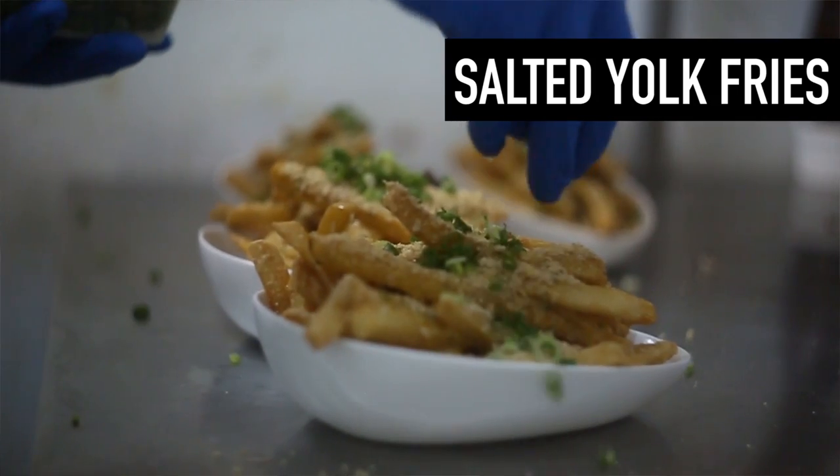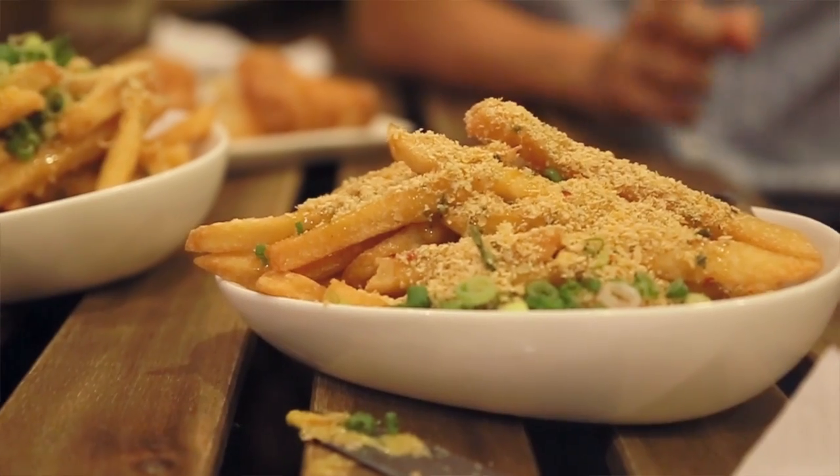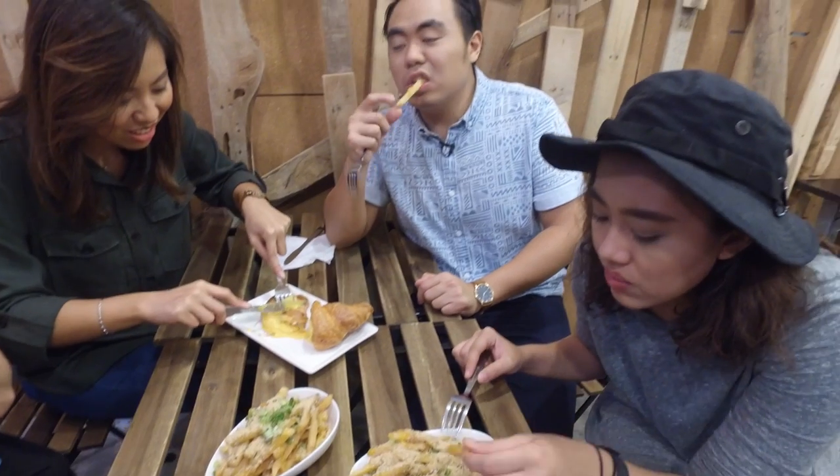You definitely have not to miss trying the salted egg fries. The salted egg fries smell so good and I actually love this dish a lot because it reminds me of cereal prawns. The sauce is slightly sweet, a little spicy, and quite unlike other salted egg dishes, but we really really love it.